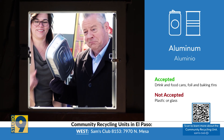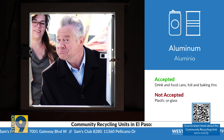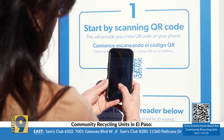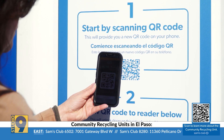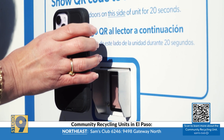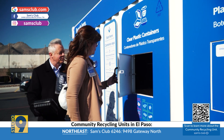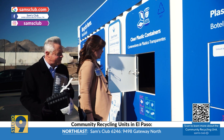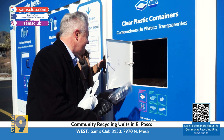When you step up to the recycling unit, you take out your cell phone and scan the QR code conveniently located on the front of the unit. You'll then get a QR code to scan in front of the little camera, and it will unlock the doors for you to place your items. There are eight different waste streams you can choose from.